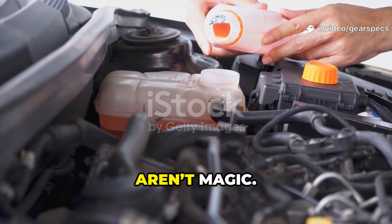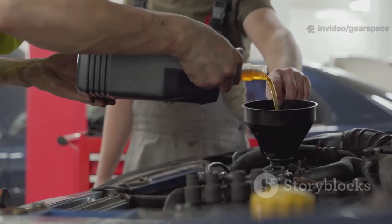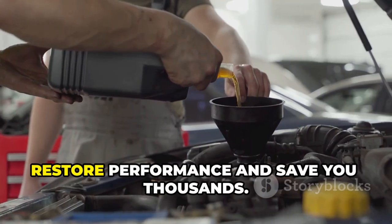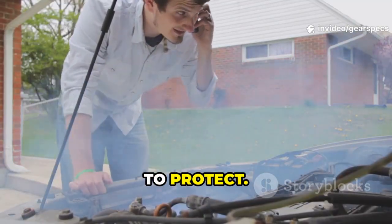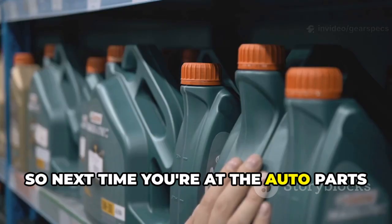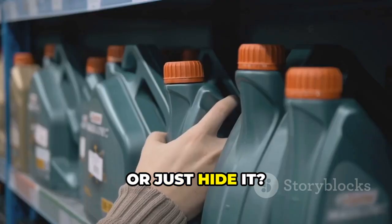Here's the truth: engine additives aren't magic, but some are science-backed, test-proven, and mechanic-approved. Used smartly, they can stretch the life of your engine, restore performance, and save you thousands. But if you use them blindly, they can destroy everything you're trying to protect. So next time you're at the auto parts store holding that shiny little bottle, ask yourself: does this fix the problem, or just hide it?